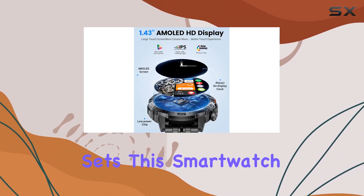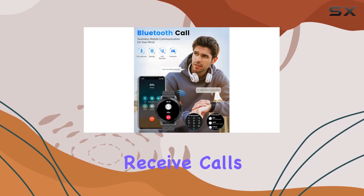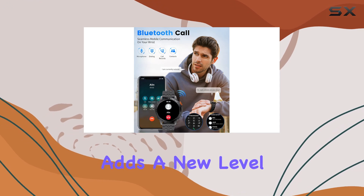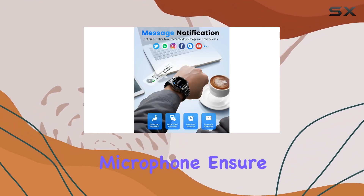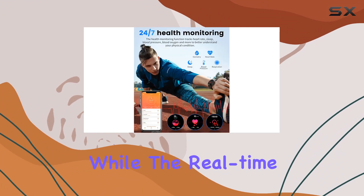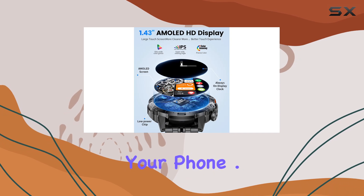What sets this smartwatch apart is its Bluetooth call functionality. With the ability to make and receive calls directly from your wrist, it adds a new level of convenience to your daily life. The clear speaker and microphone ensure crystal-clear conversations, while real-time message notifications keep you in the loop without reaching for your phone.